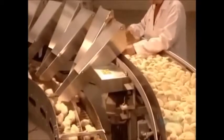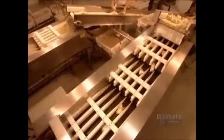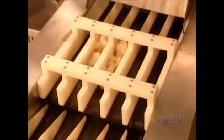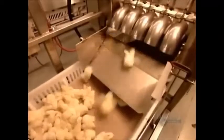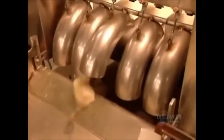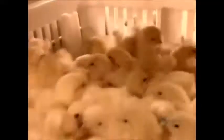Each chute feeds a separate conveyor belt, and an optical counter tracks the number of males and females. The chicks then fall into specially designed transportation boxes — 102 chicks per box. Some clients request that their order of chicks be vaccinated against bronchitis, so those boxes pass under an aerosol sprayer that sprinkles them with a mild dose of vaccine.